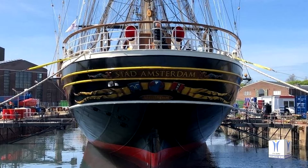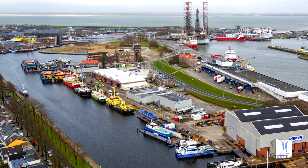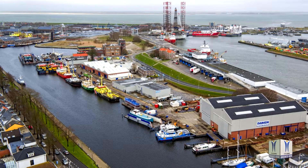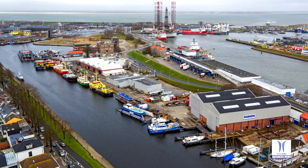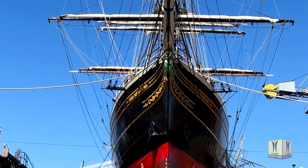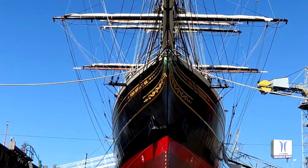The Clipper Stad Amsterdam has recently been refloated in Den Helder's historic Willemsword Harbour. On May 26, the dry dock doors were opened, allowing seawater in. It was the first time the vessel had water under her keel since her arrival in Den Helder in November last year.